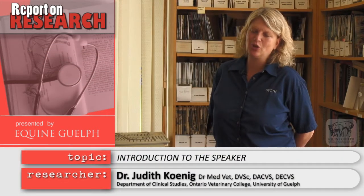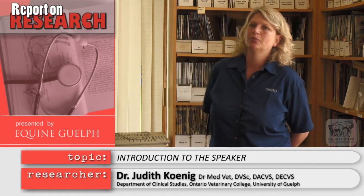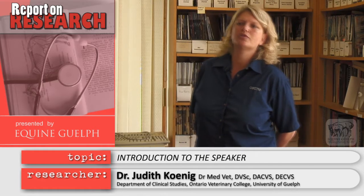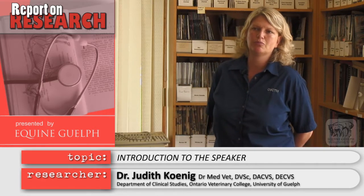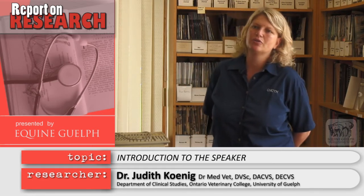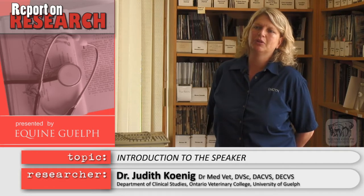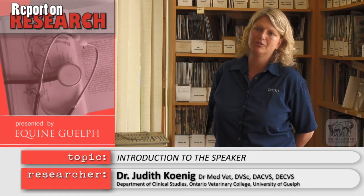My interest in shockwave treatment came from a horse that had a broken leg. I looked in the literature at what's available for horses to speed up healing and found that in human medicine they used a lot of shockwave treatment. That piqued my interest, and I found the most applicable method to study shockwave treatment was a wound healing model — that's how I started to become interested.